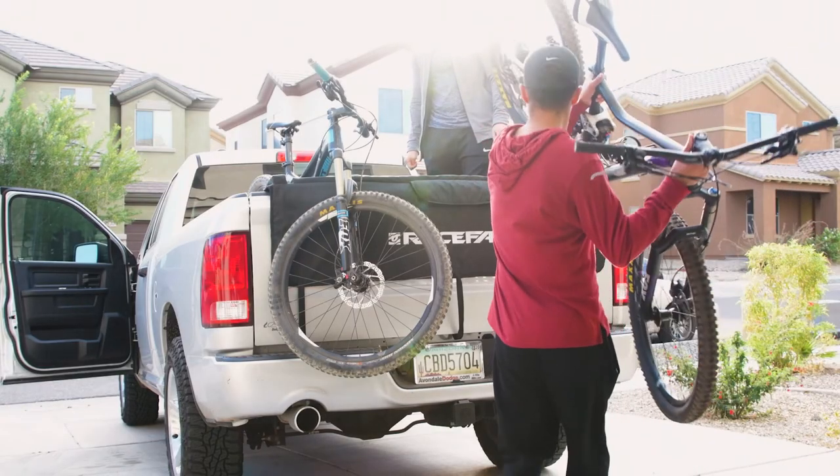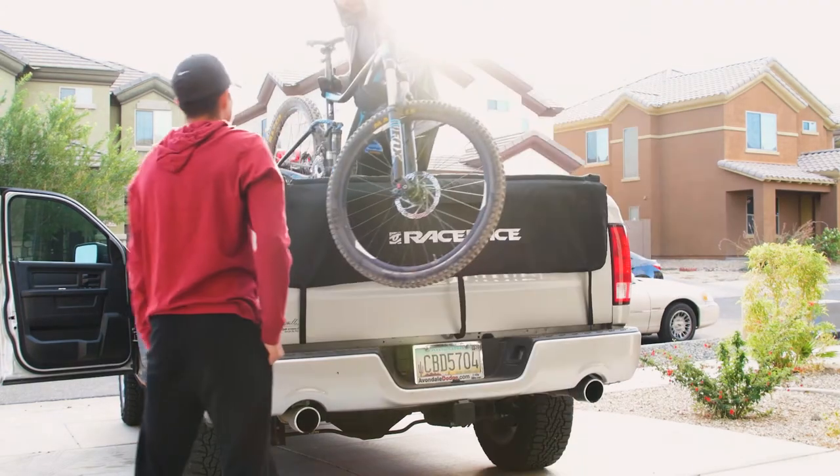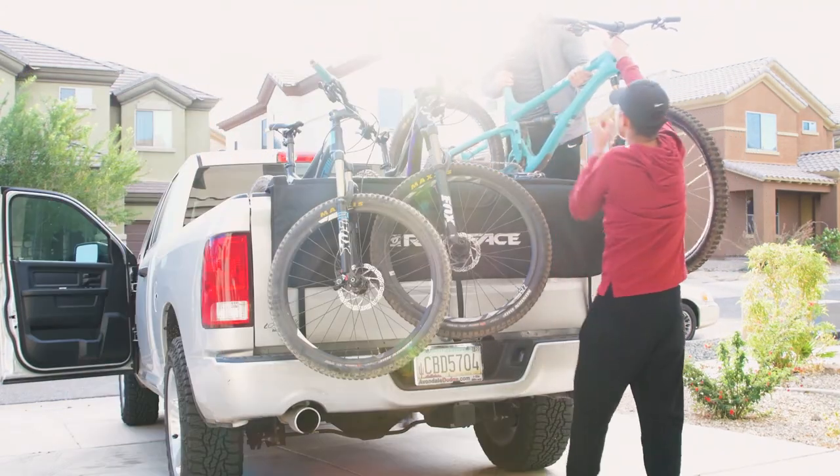We took three bikes: my wife's Liv Peak, my Giant Trans, and my Yeti SB5. The travel on these bikes was more than sufficient to handle these trails — and in fact, I want to go back with a hardtail just for fun.